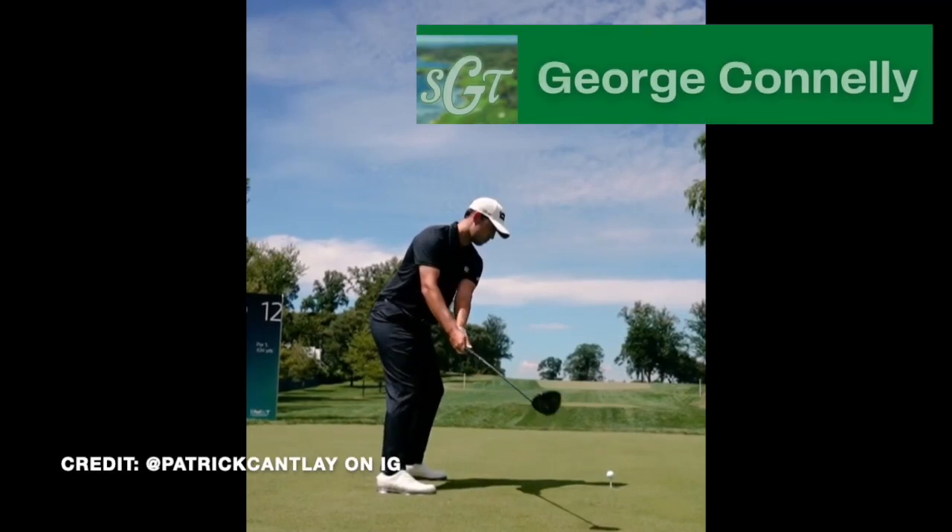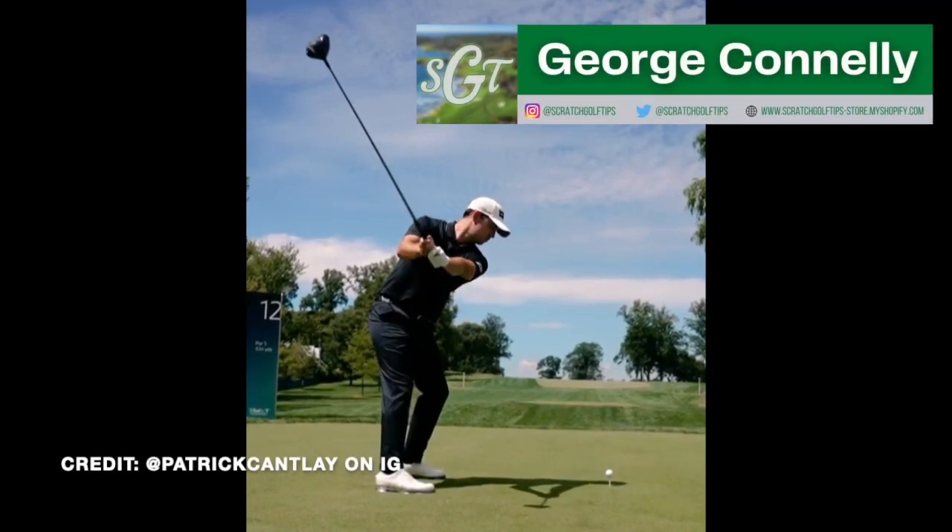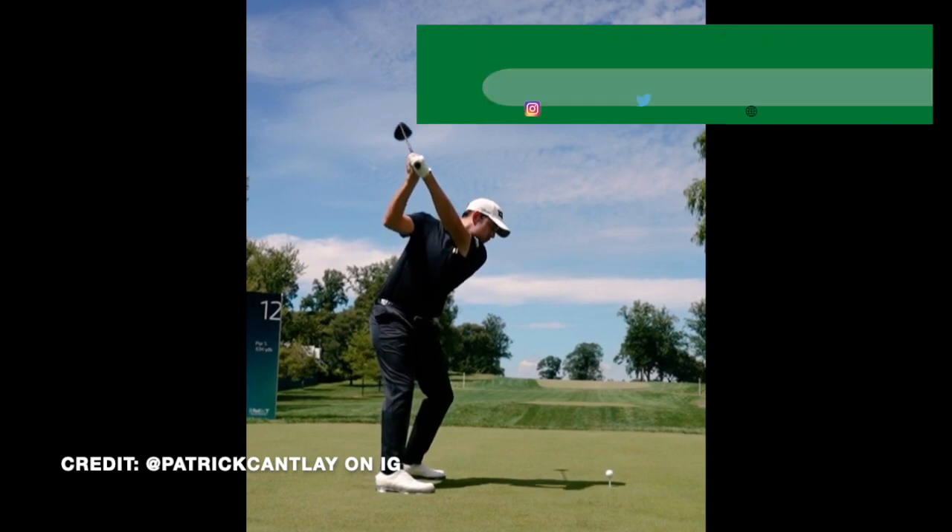Hey everybody, thanks for tuning in. I'm George Connolly with Scratch Golf Tips, and today we're looking at the golf swing of Patrick Cantlay.